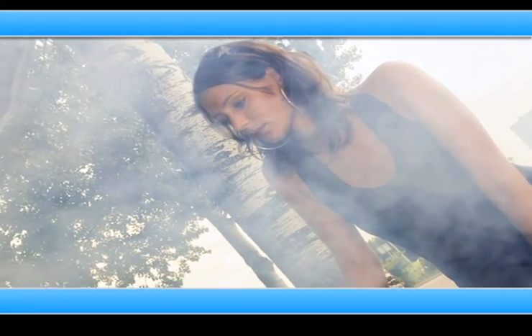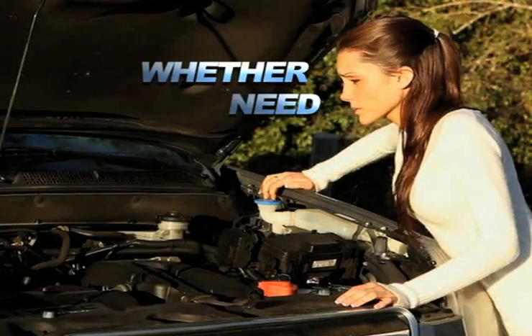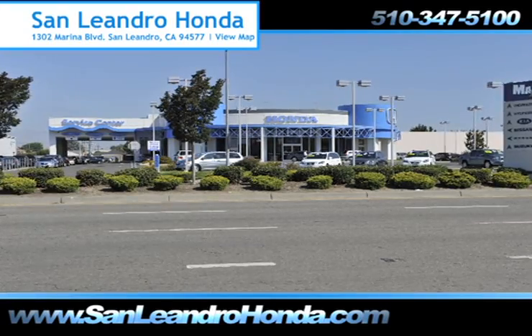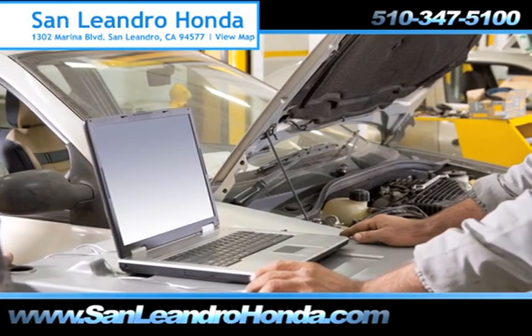Taking your vehicle to a big name chain service provider can be expensive and irritating, whether you need an oil change, tire repair, or a tune-up. When you bring your vehicle to San Leandro Honda, you get the quality and professional service you deserve, performed by highly trained professionals.